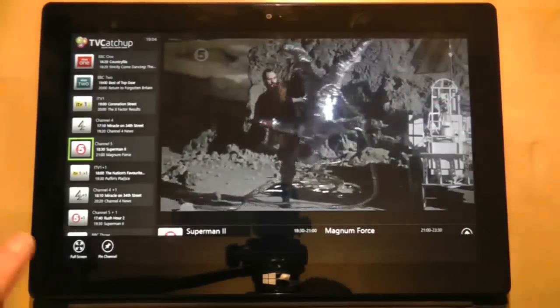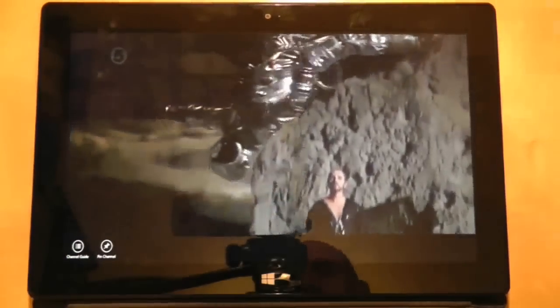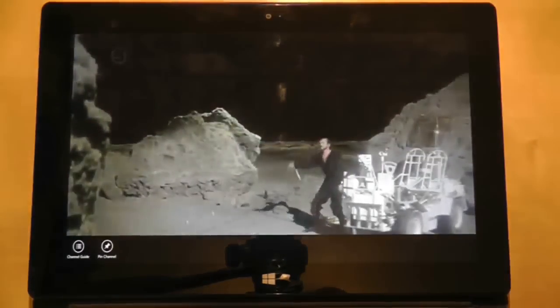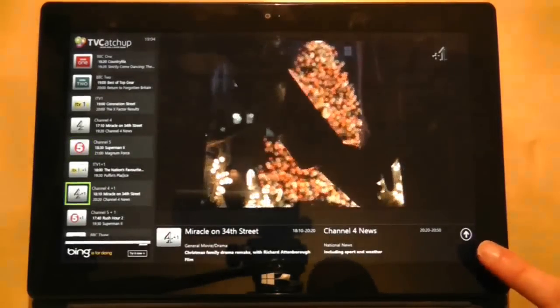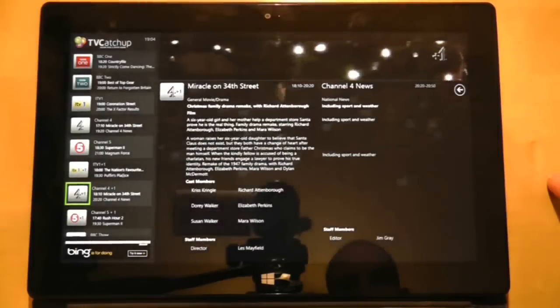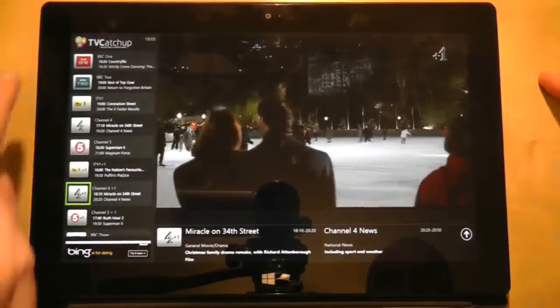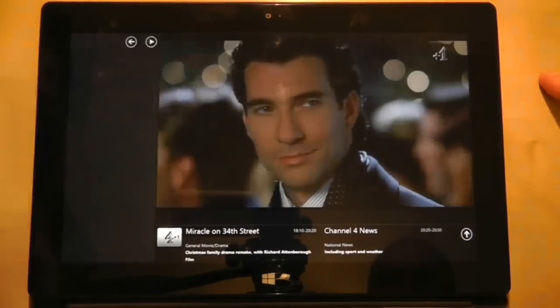If you swipe in from the top or bottom of the screen you can make it full screen, so now it becomes a proper television set. At the bottom of the screen a snapshot of information is displayed about the current program, but you can extend this to give you a detailed synopsis. Also on the left hand pane you can press on the program times next to the channel button to give you a full guide for that channel for the next few hours.